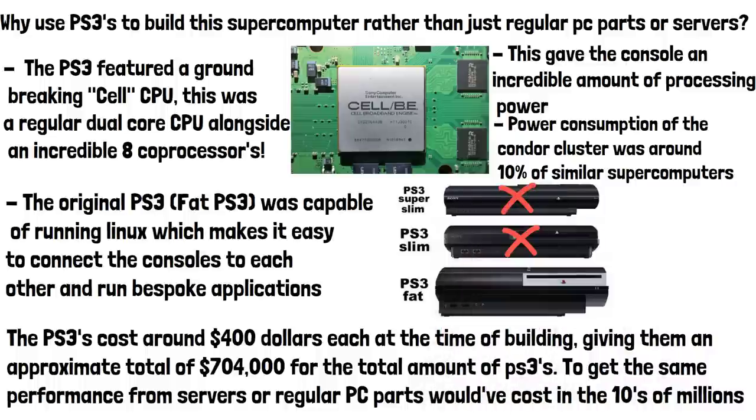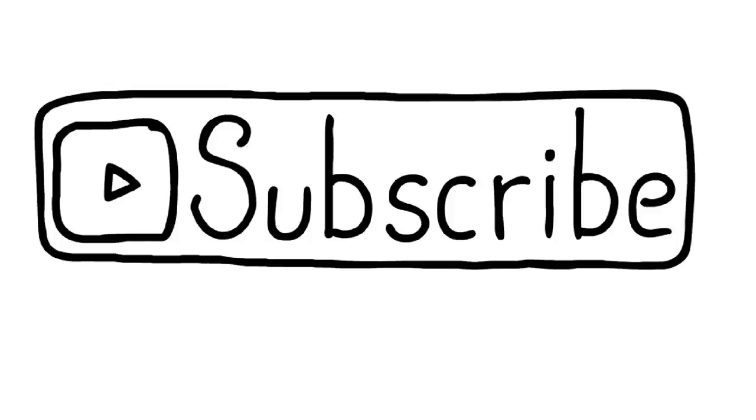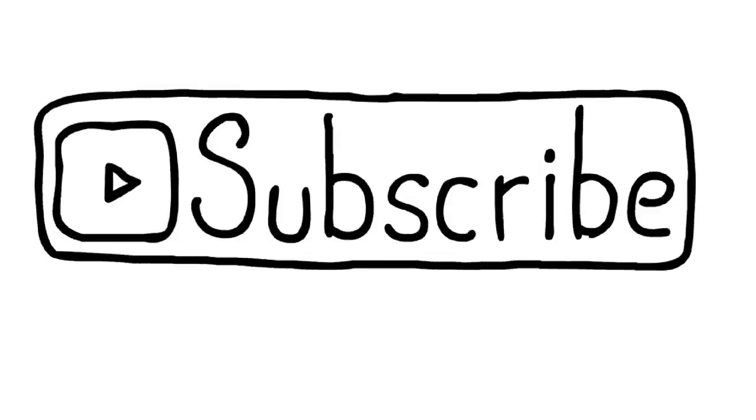Do you think we'll see a PlayStation supercomputer again in the future? Please do subscribe if you found this video useful, and thanks for watching.